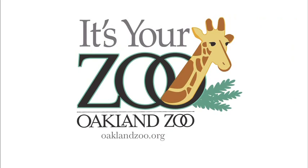All right, keep up the great work. For more information, go to oaklandzoo.org and click on the conservation tab. Oakland Zoo — your zoo.